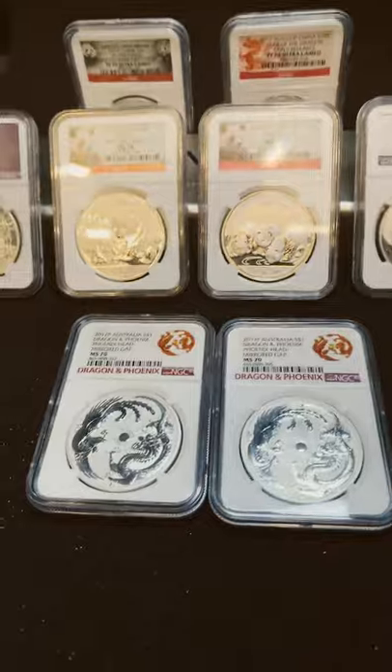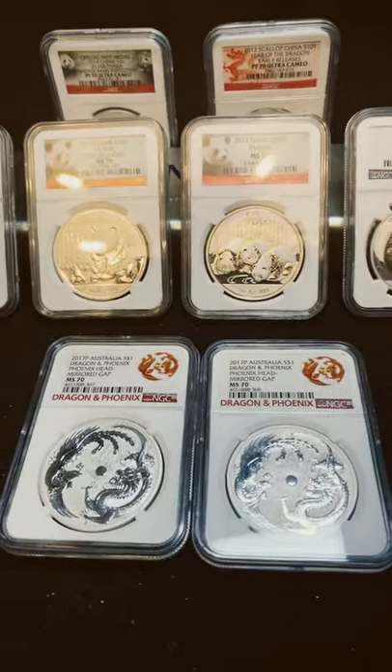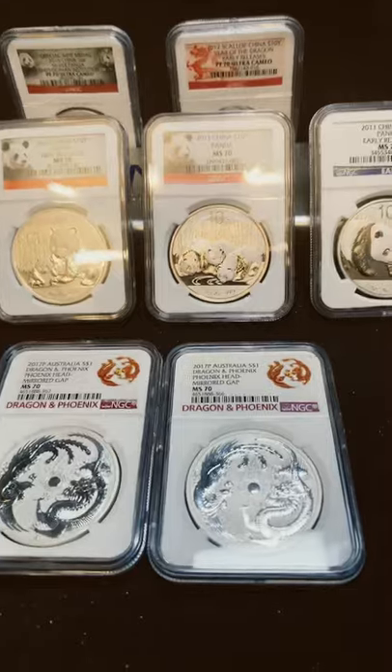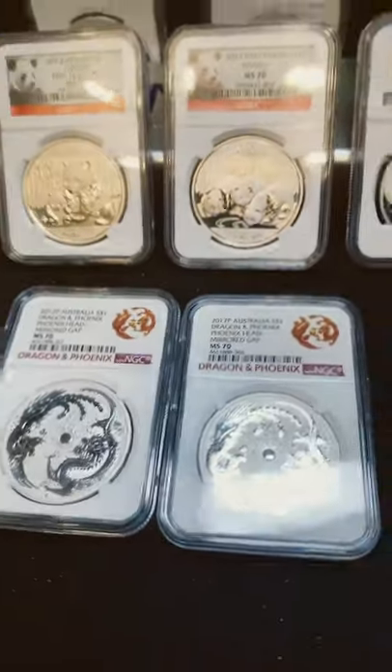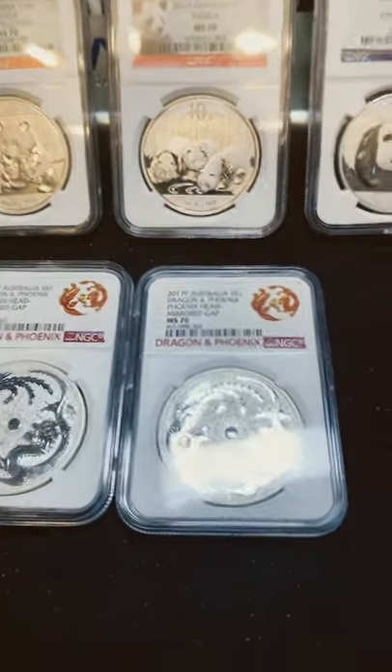I was one of the first people to get my hands on these because they came from Modern Coin Mart, which is located in Florida. They got the first shipment in, and before they got distributed over the rest of the country, the problem was fixed. Pretty cool stuff.